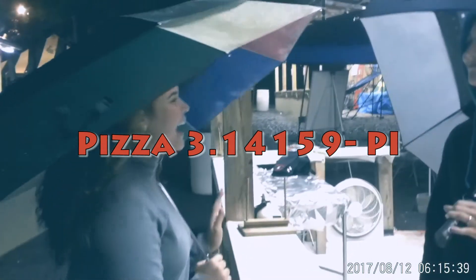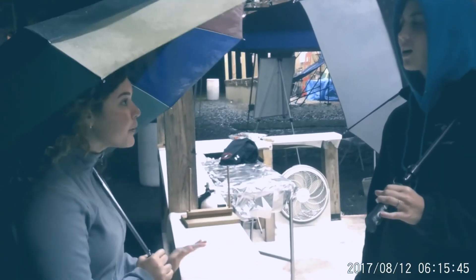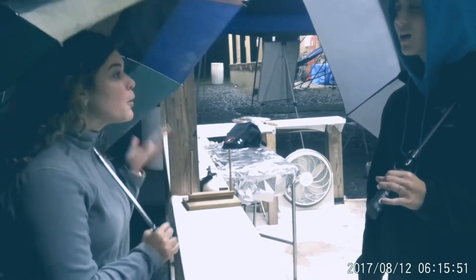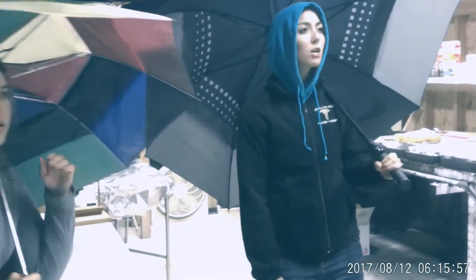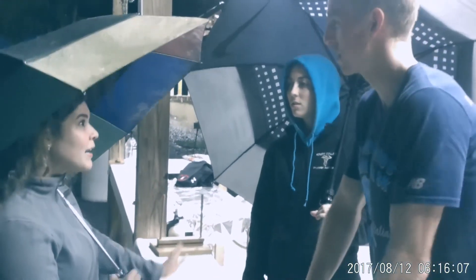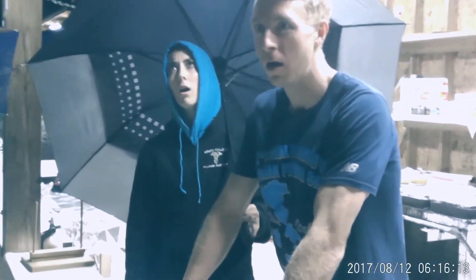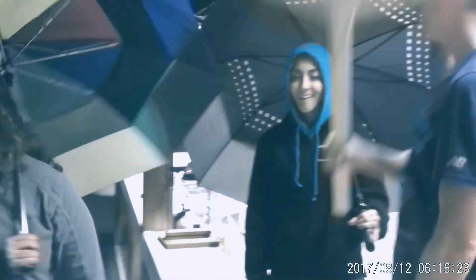Hi, can I help you? Can I get a pizza 3.14159? A what? A pizza, 3.14159. Hold on, let me get my manager. Manager! What? I don't understand this girl. You could be a little more polite. Sorry, I don't understand you. Can I get a pizza, 3.14159? A pizza pie! A pizza pie? Well, why didn't you say so? I said so! Oh my gosh!